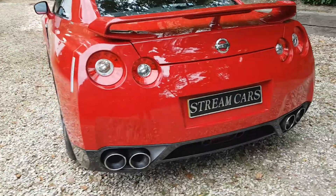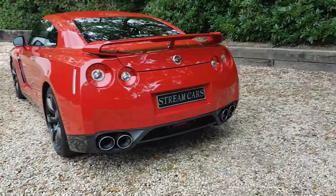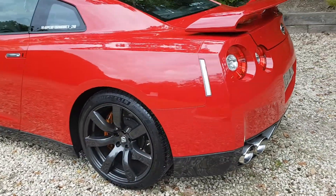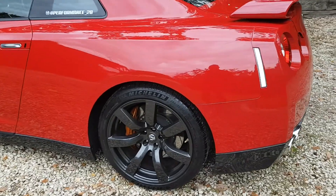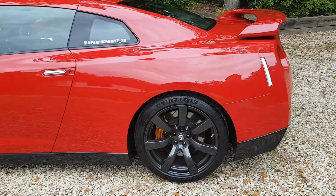But the car is absolutely beautiful. Let's take you round it — not a mark, not a stone chip, not a scratch. Look at that rear end, those exhausts, huge. It's got beautiful gloss grey alloys with the Brembo calipers and a virtually new set of Michelin tires.